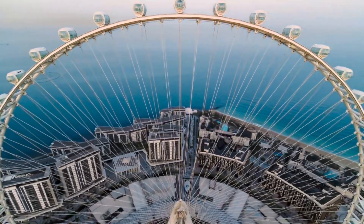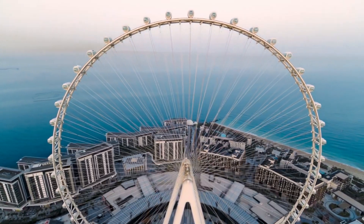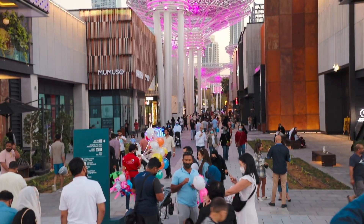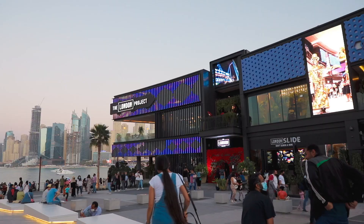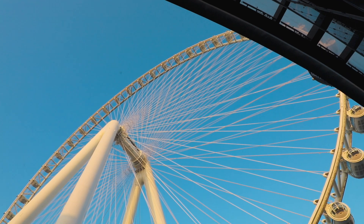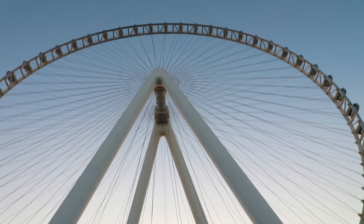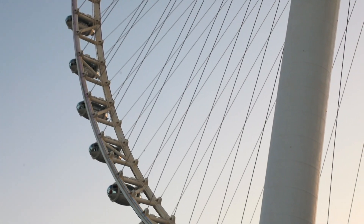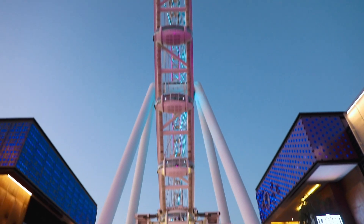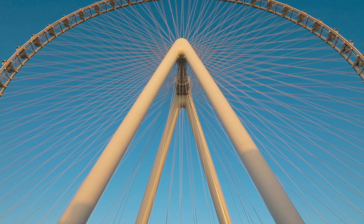The record-breaking Ain Dubai observation wheel is the centerpiece of this lifestyle destination, which has more than 200 retail and dining concepts. Ain Dubai stands at more than 250 meters in height. More than 9,000 tons of steel were used during the construction of Ain Dubai. The weight of the Ain Dubai rim is equivalent to 16 Airbus A380s.